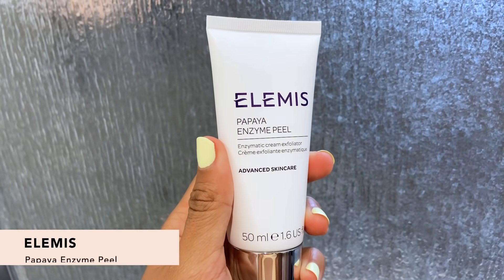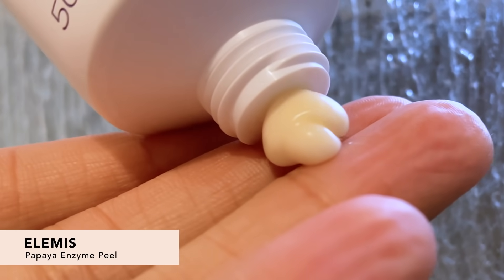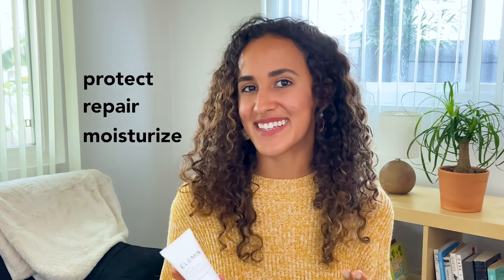Next up we have a throwback item — the Elemis Papaya Enzyme Peel. It has papaya which is great at smoothing and clarifying your complexion. It will protect, repair, and moisturize your skin. This is awesome for all skin types but works especially well for mature and sensitive skin because it exfoliates in a really gentle way.